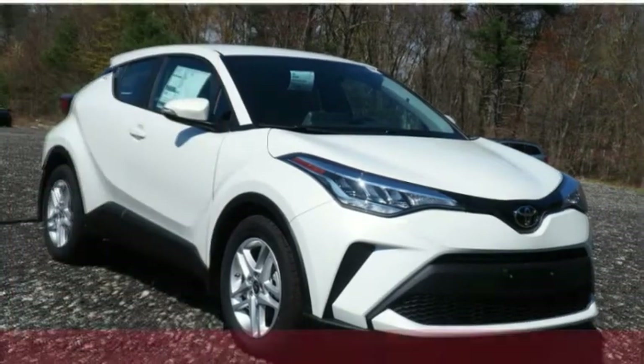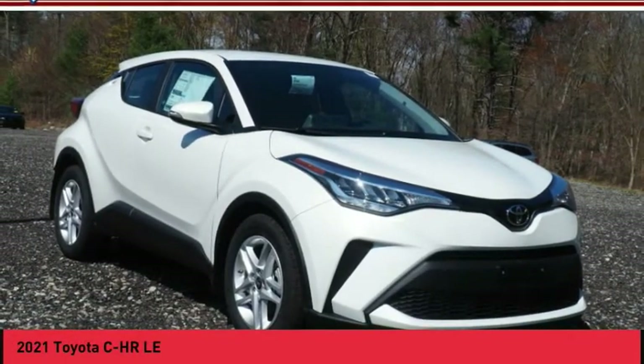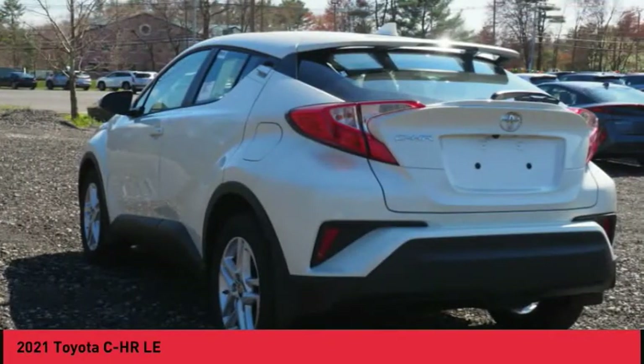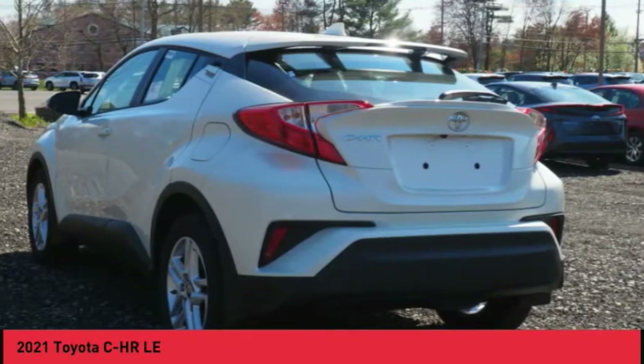Take a ride in the 2021 CHR. The Toyota CHR's fresh design makes it stand out in the crowd, and the interior oozes with style.